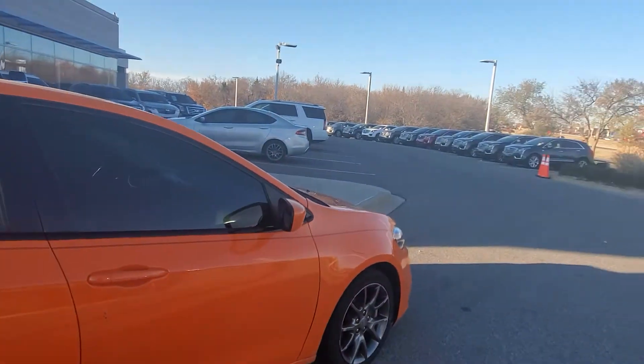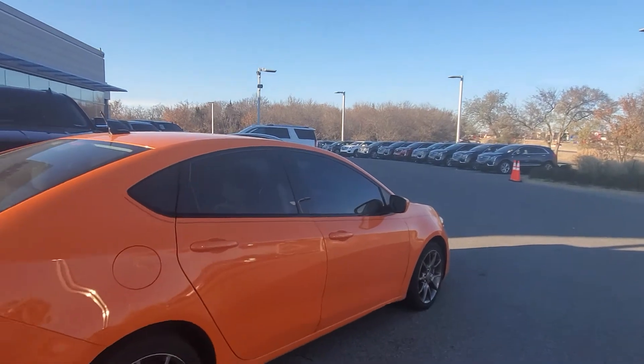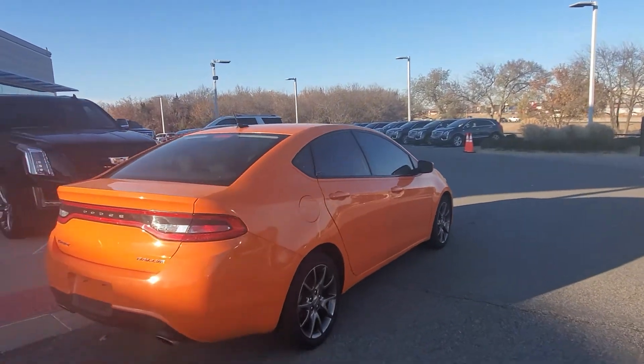The sun is in the way, man. I'm going to try to get over here and block that sun.